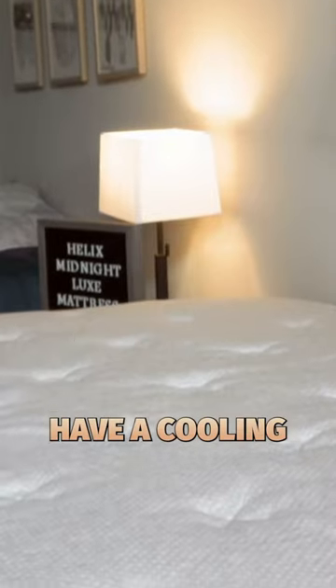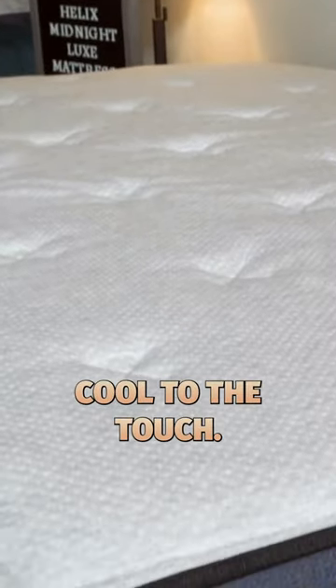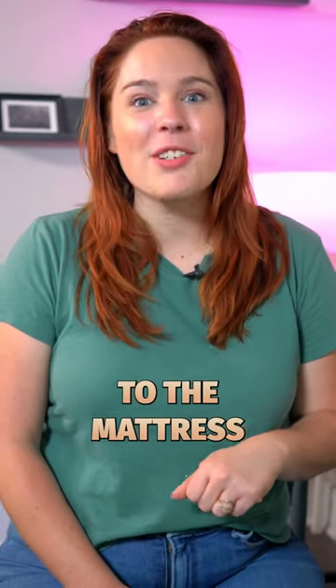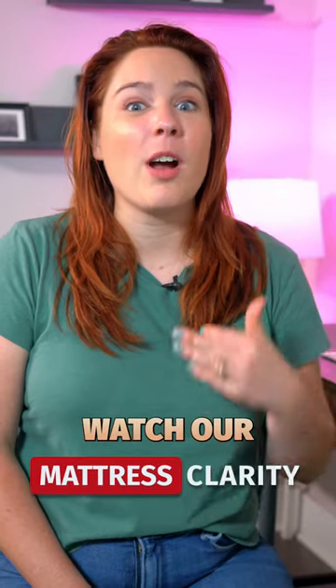And finally, the Luxe mattresses have a cooling cover that actually feels cool to the touch. If you need more information about both of these mattresses, head over to the Mattress Clarity YouTube channel and watch our full reviews.